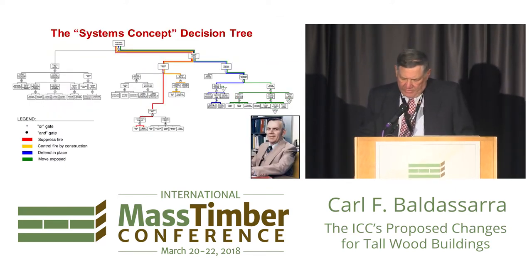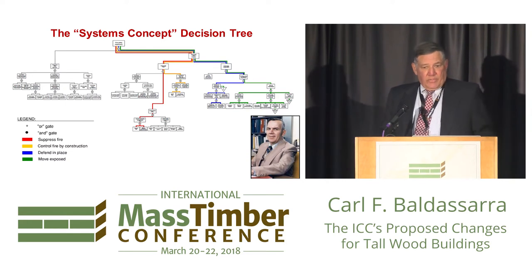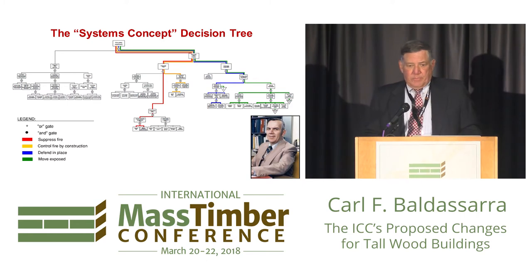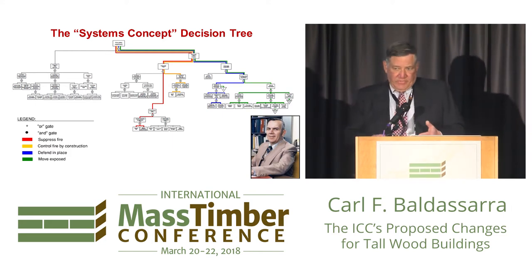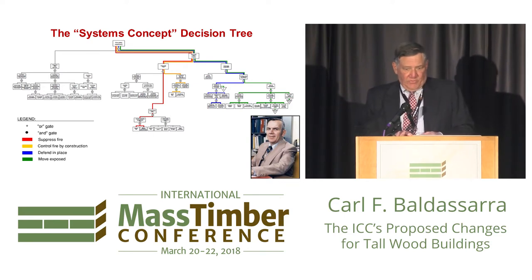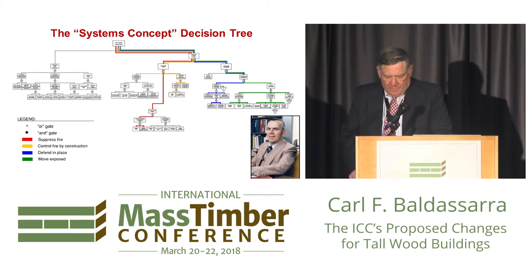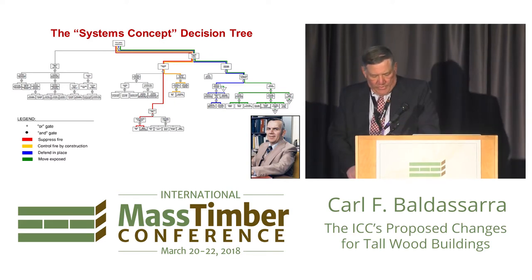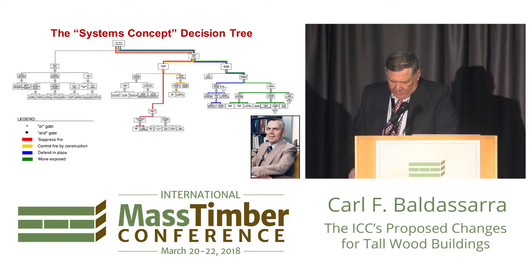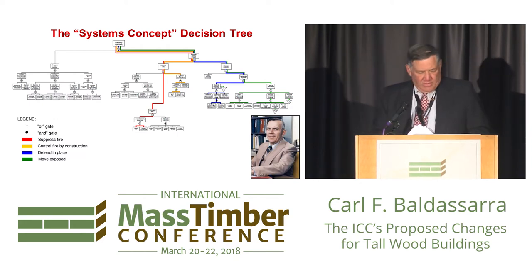One of the things we did as a committee is establish performance objectives — I'm very proud of this because I think that's how this ought to be done. We did that back in the 70s when high-rise buildings were first being codified. I was an advocate of using what we call the systems concept, which was developed in the fire protection community by a gentleman named Bud Nelson — one of my industry mentors, a fire protection engineer at the GSA. This was done in the 1970s for tall conventional buildings, and we said let's use the same approach for the tall wood buildings. I'm not so proud to say we did not use it in a vigorous way — we got a little diverted by some traditional thinking — but I think we did end up developing performance objectives.